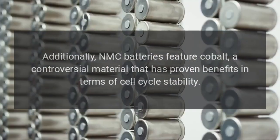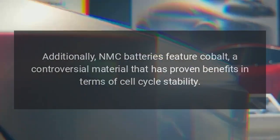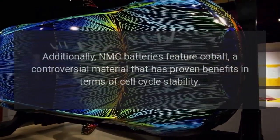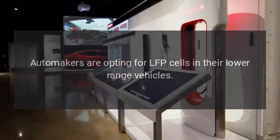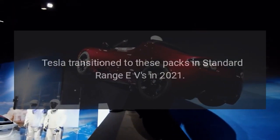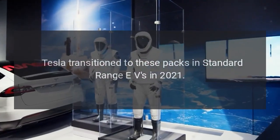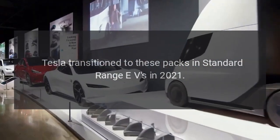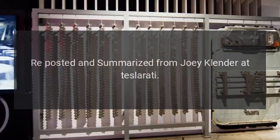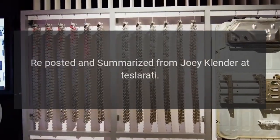Additionally, NMC batteries feature cobalt, a controversial material that has proven benefits in terms of cell cycle stability. Automakers are opting for LFP cells in their lower-range vehicles — Tesla transitioned to these packs in standard range EVs in 2021. Reposted and summarized from Joey Klender at Teslarati.